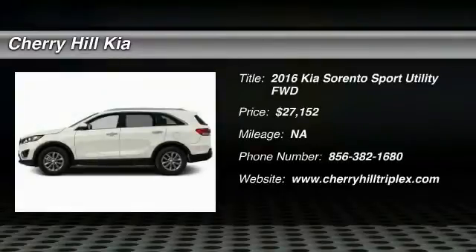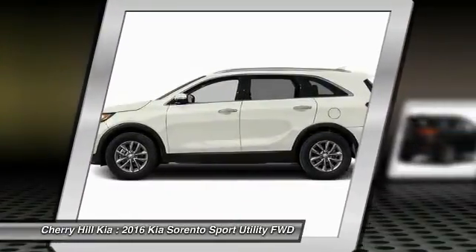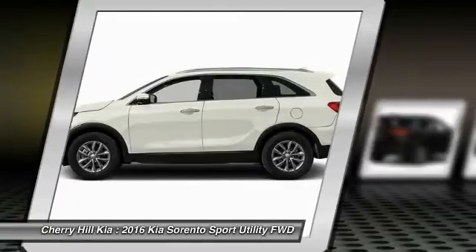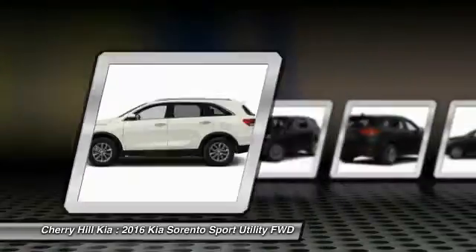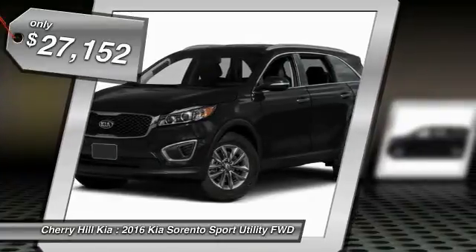2016 Sorento. The Kia Sorento is a comfortable riding, powerful compact SUV loaded with impressive standard features. Take one look at its stylish, sleek design and you'll want to cross over to a Sorento — and it is priced below $30,000.